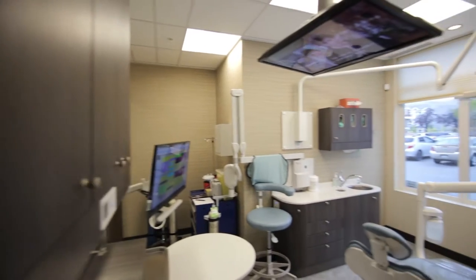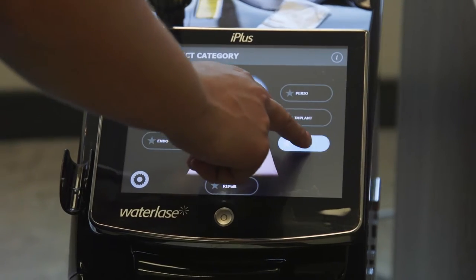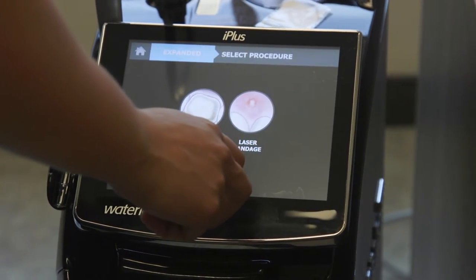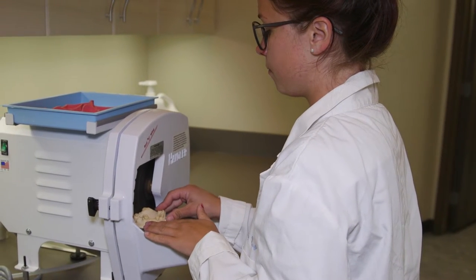You're going to find that things are much more comfortable and that you're more supported when you're in the chair. We're more able to get your treatment done easily because we have all of these great tools at our disposal, and we've really put in that effort for efficiency and for patient comfort.